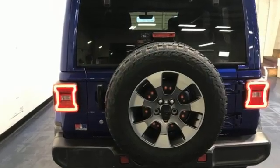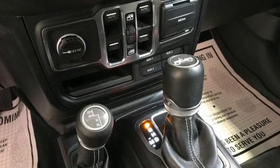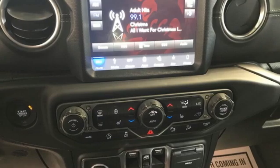A great vehicle is comprised of great features, like these: intercooled turbo inline 4-cylinder engine, front heated leather bucket seats, external memory control, rear parking sensors, dual zone climate control.